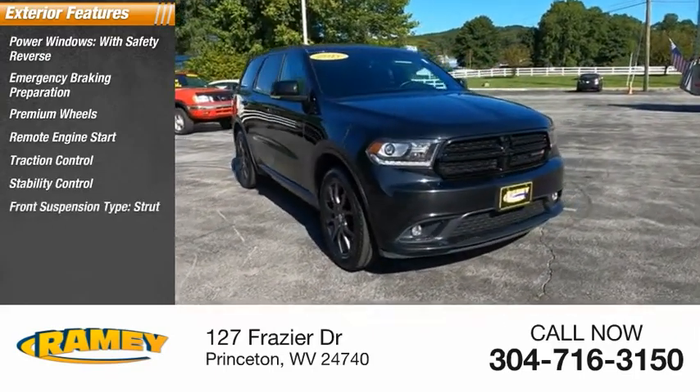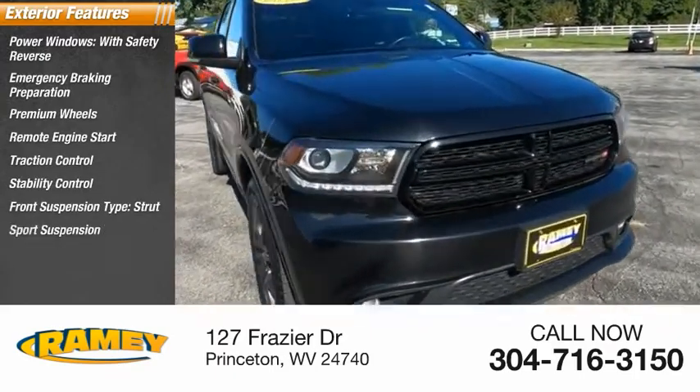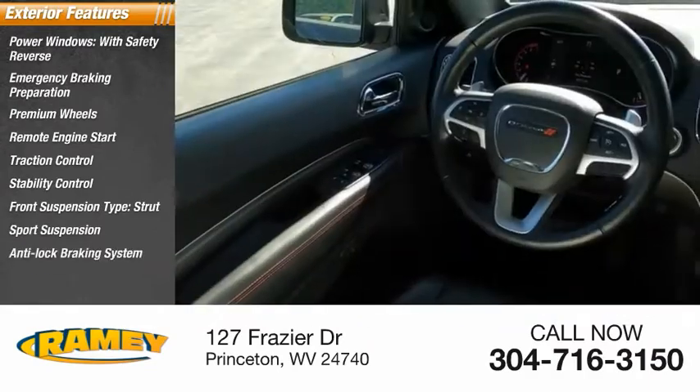Traction control, stability control, front suspension type strut, sports suspension, anti-lock braking system, fog lights.